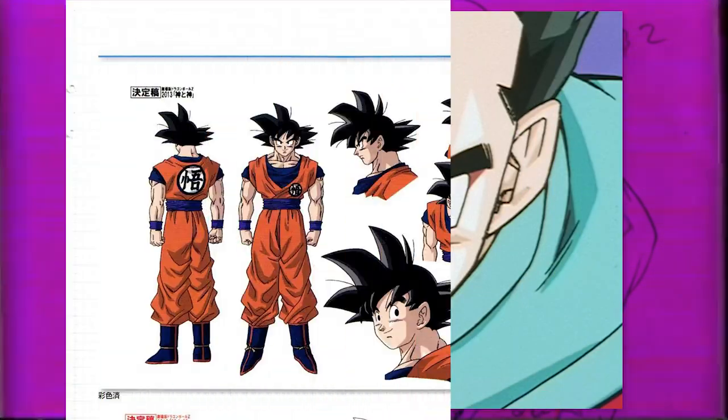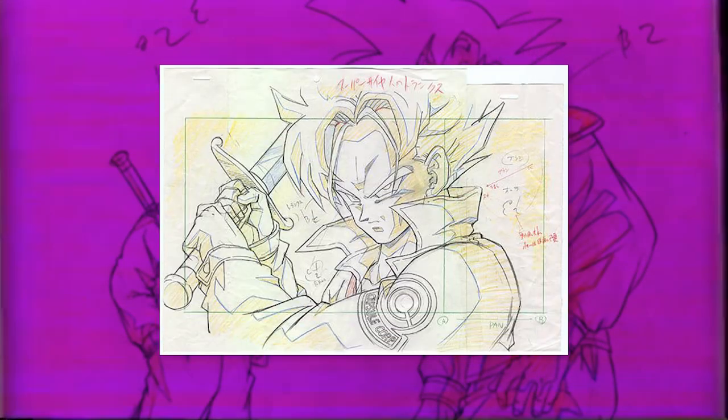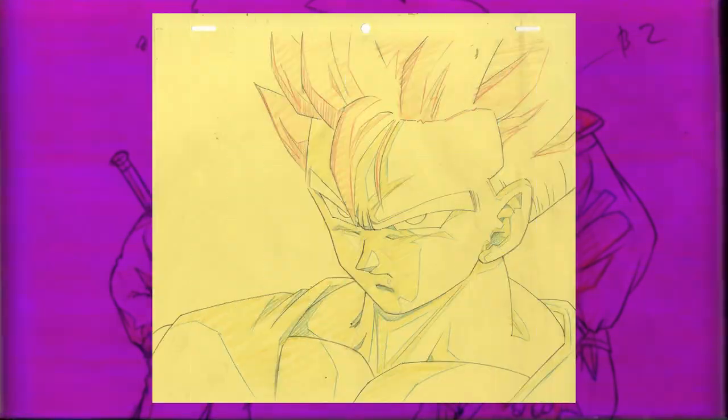However, whether you're a fan of these changes or not, I hope you'll join me today as we go through Yamamuro's artwork over the past decades, documenting many of the various changes throughout his designs.